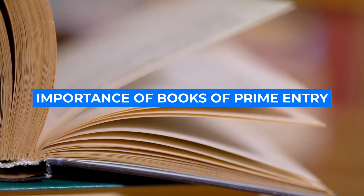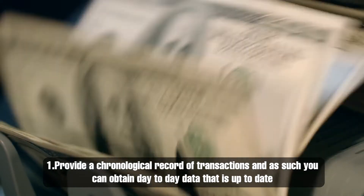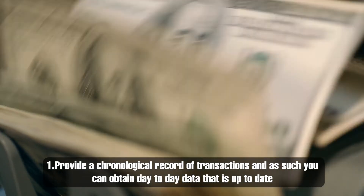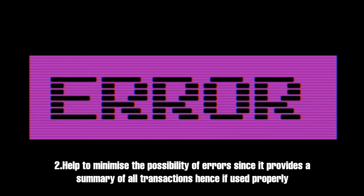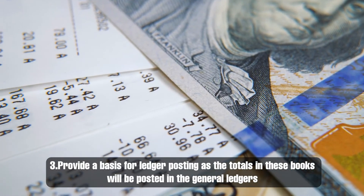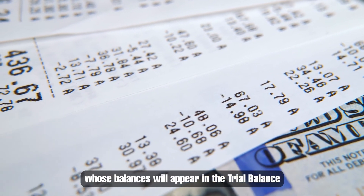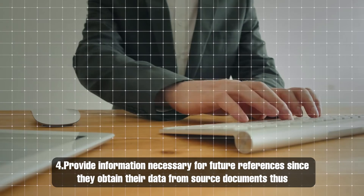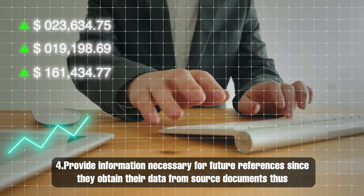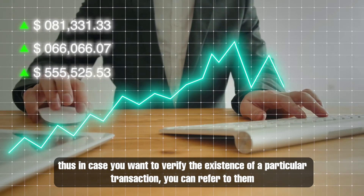Importance of books of prime entry: they have the following benefits. Number 1, they provide a chronological record of transactions, and as such you can obtain day-to-day data that is up to date. Number 2, they help to minimize the possibility of errors, because books of prime entry provide a summary of all transactions — therefore, if used properly, all transactions that have occurred will be captured. Number 3, they provide a basis for ledger posting, as the totals in these books will be posted in the general ledgers whose balance will appear in the trial balance. Number 4, they provide information necessary for future references since they obtain their data from the source documents — therefore, in case you want to verify the existence of a particular transaction, you can make reference to them.